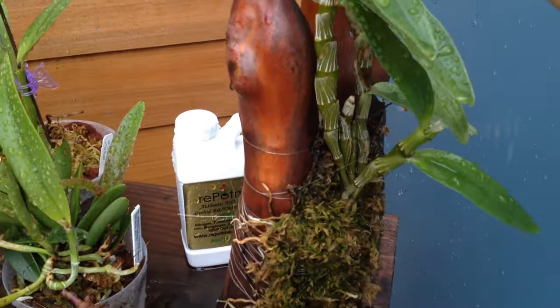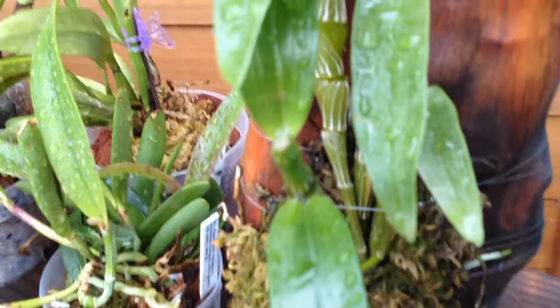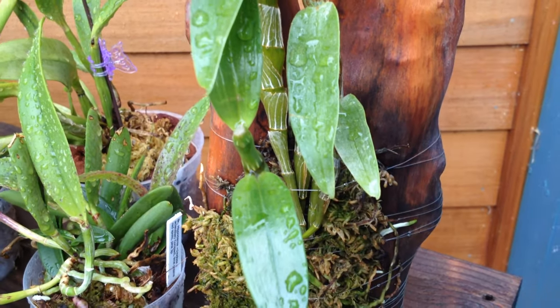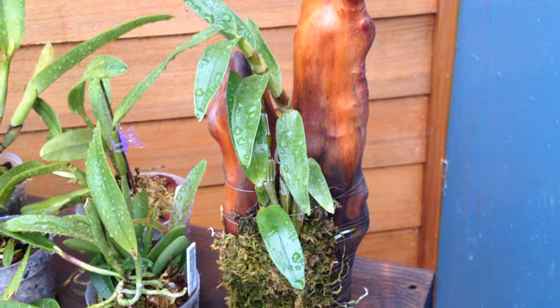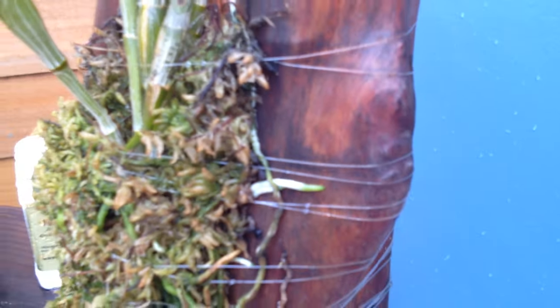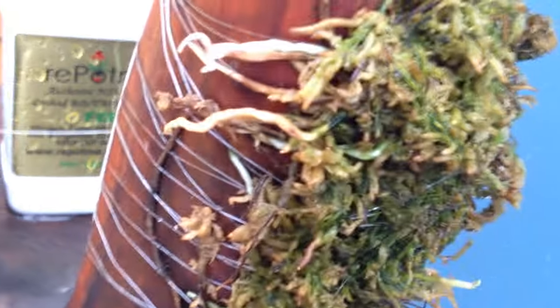This guy — my dendrobium — I put him on this cedar knee and he was doing so well, and then a squirrel bit off my new lead. Damn squirrel — I had no idea they ate orchids! You can see the leaves over there. But he really likes his new home — he's grown all these roots, they're all sticking, happy as can be. So that's a good sign.